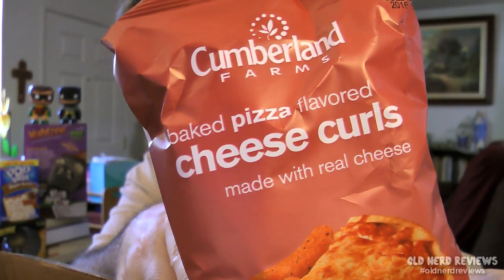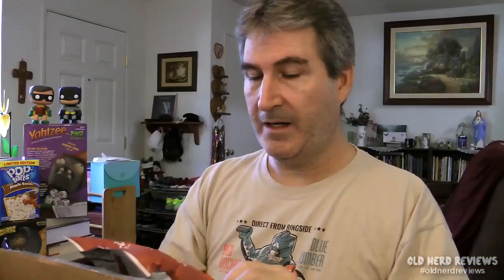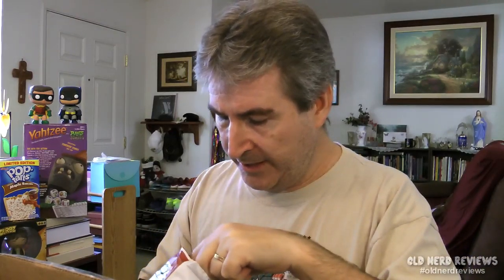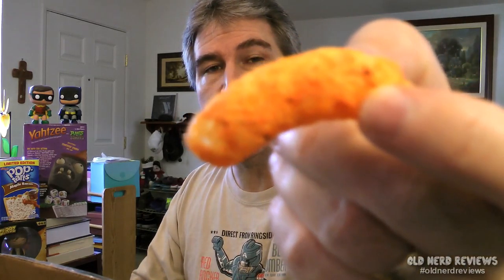Alright, so let's see what is in the box. First of all, we have Cumberland Farms Baked Pizza Flavored Cheese Curls. And they say they're made with real cheese. Let's break into the bag. Not really cheesy smelling. Very orange, though. Looks like a big Cheetos puff.